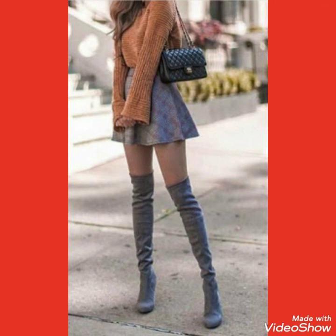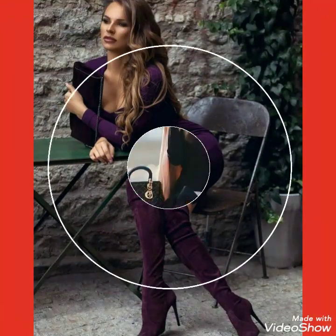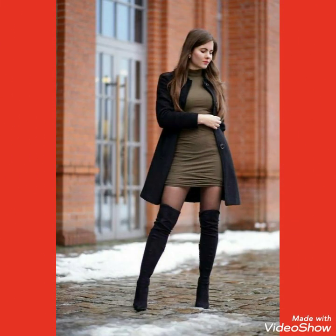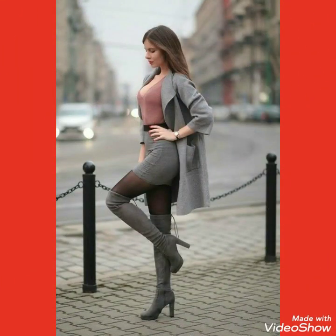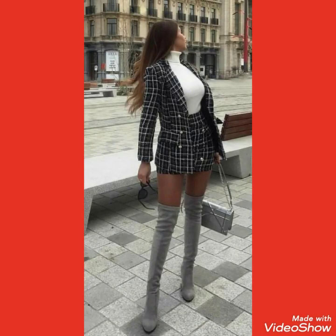I always try my best to bring you useful content and useful ideas. Don't forget to give your feedback in the comment section about how the video was and the designs. Also suggest in the comments which type of content you want to see on my channel. Goodbye friends, see you soon with a new collection of thigh-high heel long boots outfit ideas.